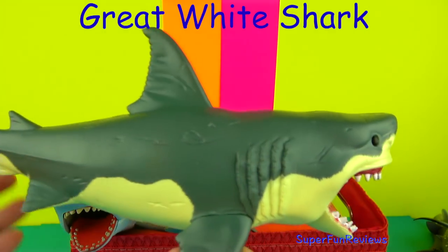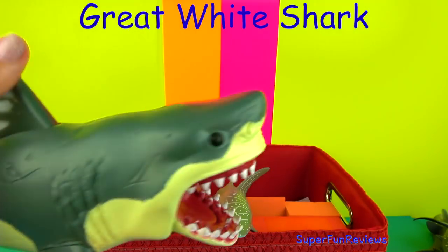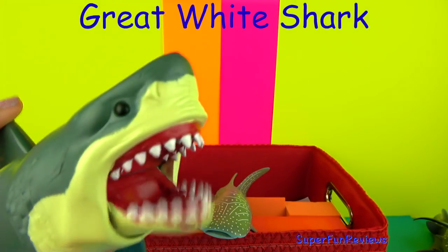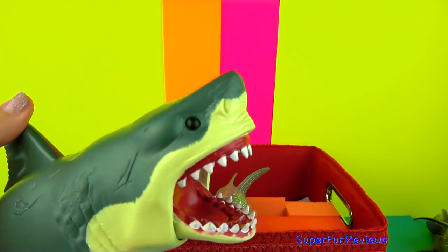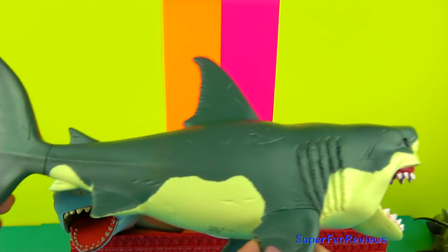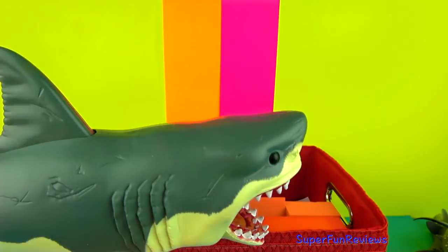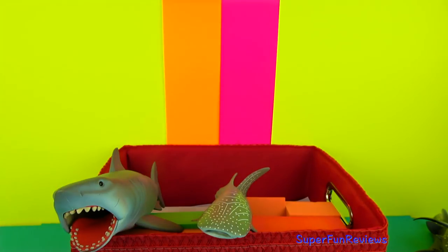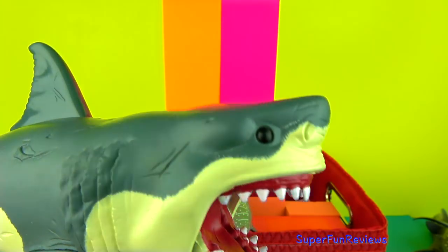The Great White Shark is at the top of the food chain and has few threats in the ocean. Only orcas and larger Great White Sharks can pose a risk. Their diet consists of small toothed whales, sea lions, seals, sea turtles and carrion. Sharks will tear off big chunks of meat and can swallow them whole. Look at those teeth.